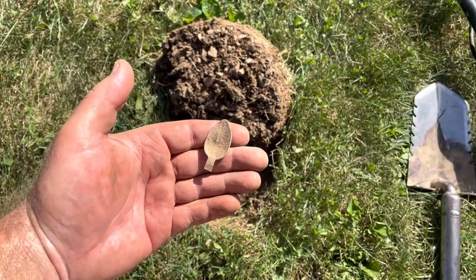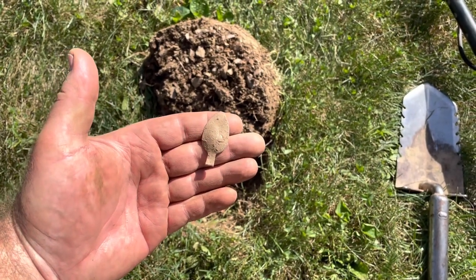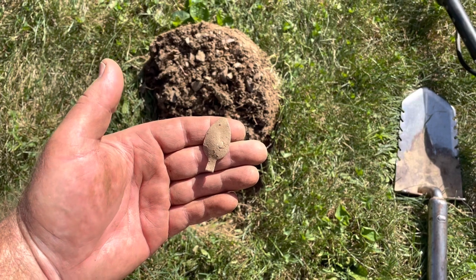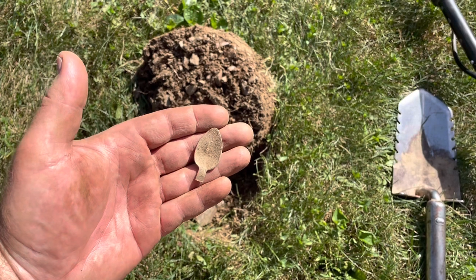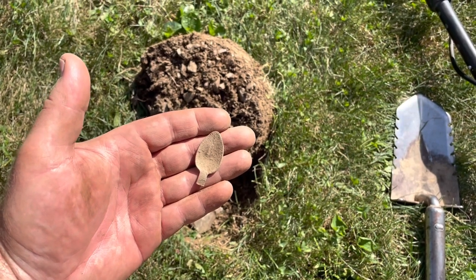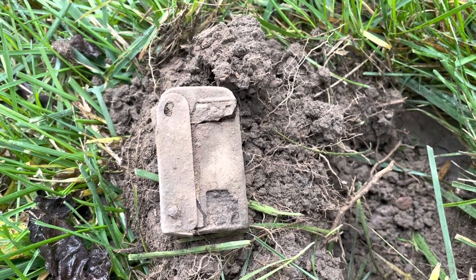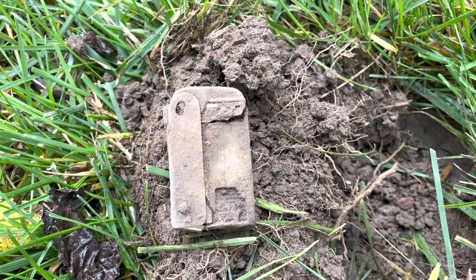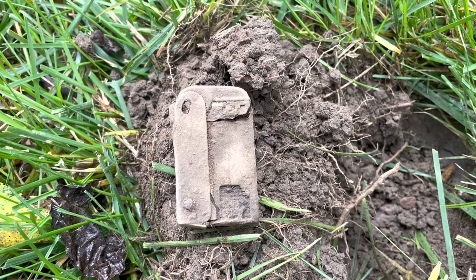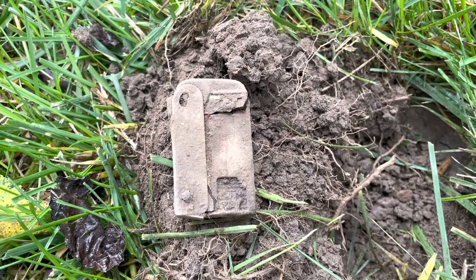Look at this — I found a little tiny spoon bowl. Must have been from a little kid's spoon or a baby spoon. It rang up high tones, so it must be made out of copper. Check out this super cool relic — it's a super old lighter, it's falling apart a little bit, but the top piece would flip up. I'm guessing this is probably 1930s or 40s. If anybody knows, let me know.